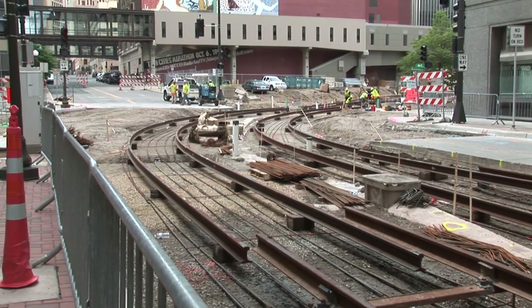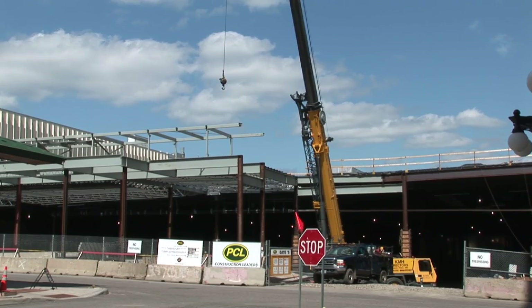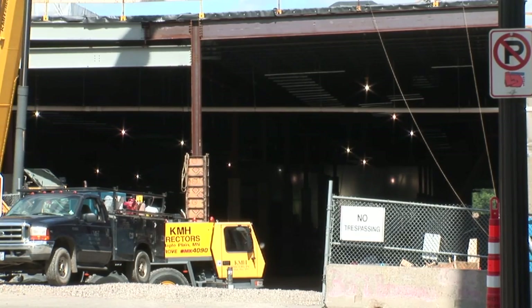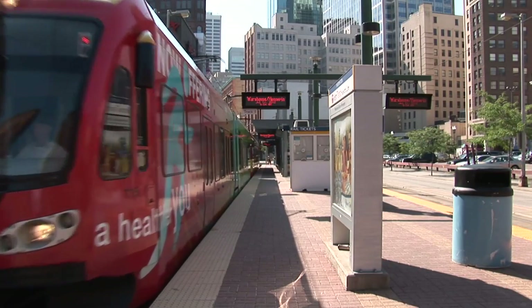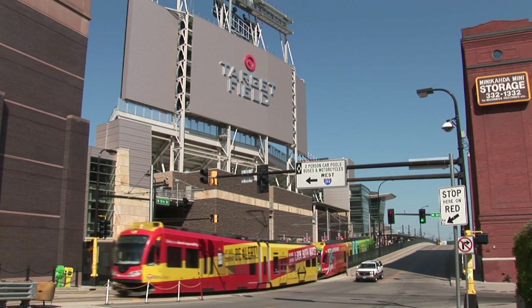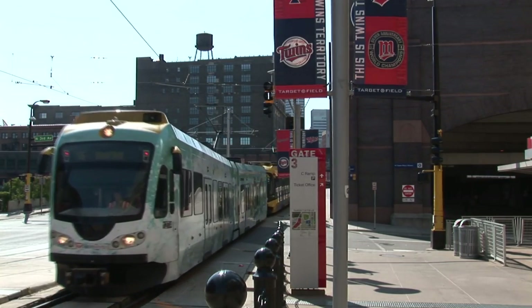The track through the 4th and Minnesota intersection is already in place and continues all the way into Lower Town. You can also see the operations and maintenance facility taking shape at the very east end of the line in Lower Town. One of the big, exciting milestones is that we're going to be connecting the track of Central Corridor to the existing Hiawatha line — which symbolizes the joining of the two systems and the ability of St. Paul residents to be able to go to a Twins game.